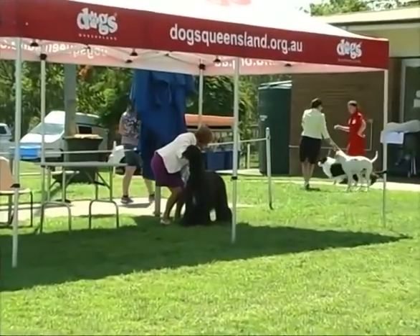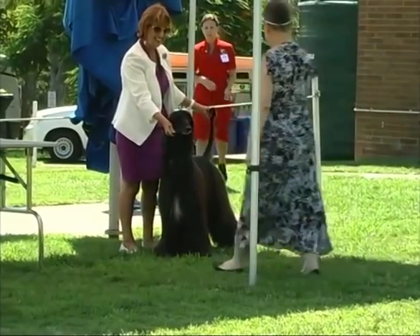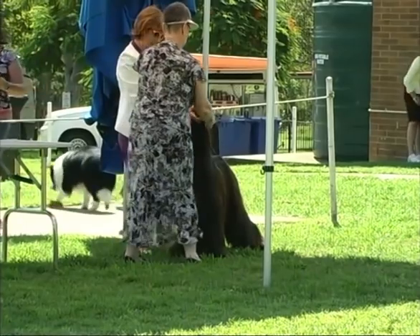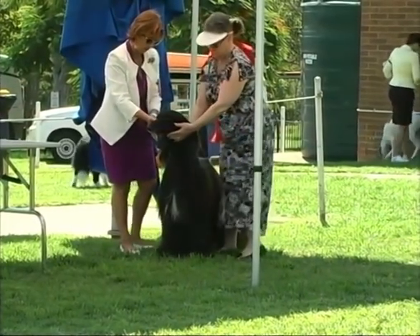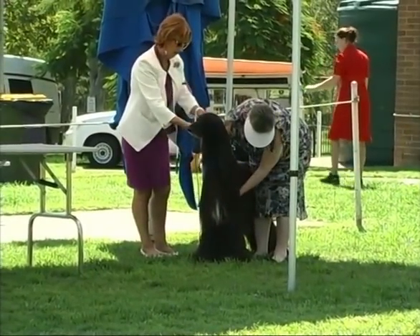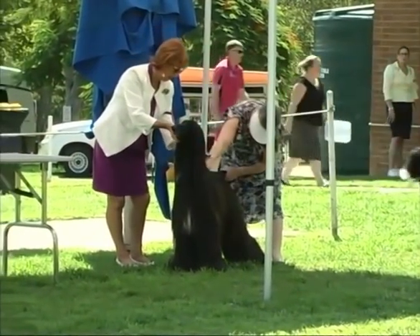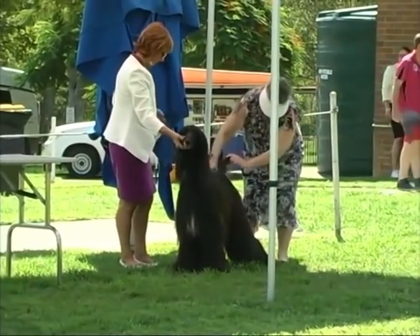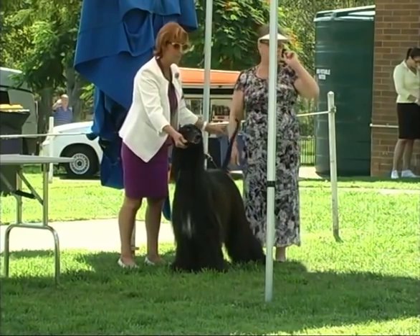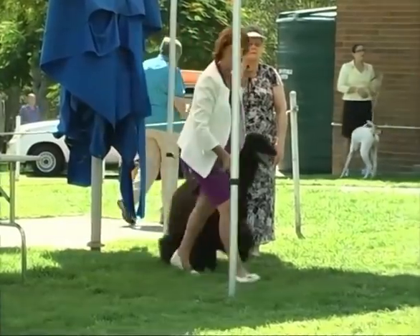Now we have the Afghan Hound. The Afghan is a very primitive breed of dog, used in Afghanistan in the deserts for hunting. Even though Afghanistan may be hot, they didn't normally hunt in the peak of the day — it's way too hot for that. They hunted in the early morning and late afternoon. They have incredible eyesight — they are a sight hound, which means they hunt via sight.